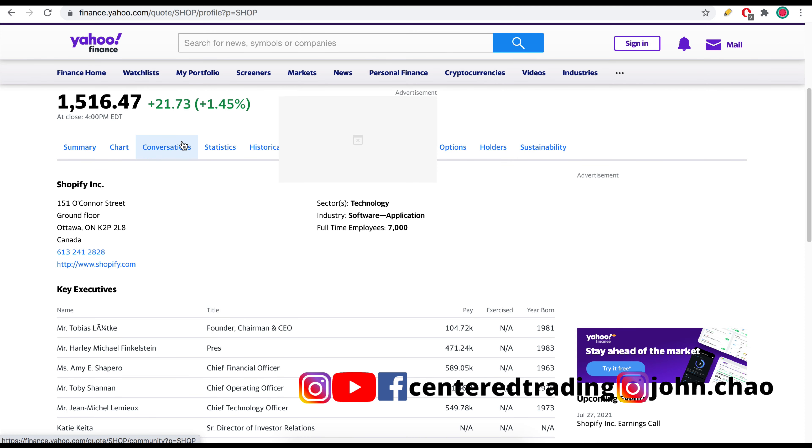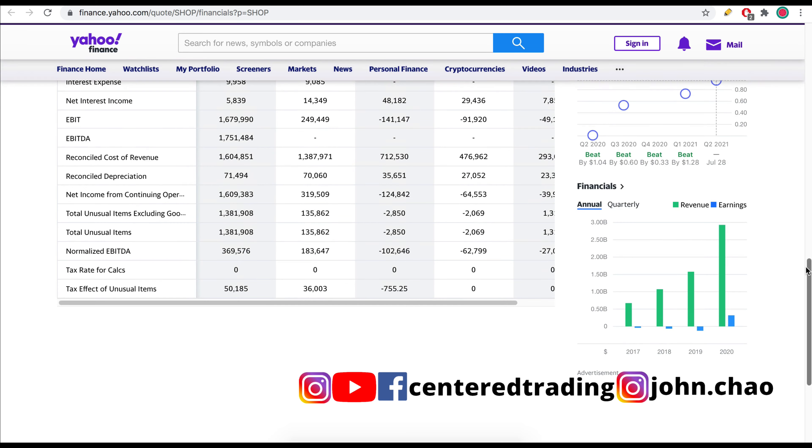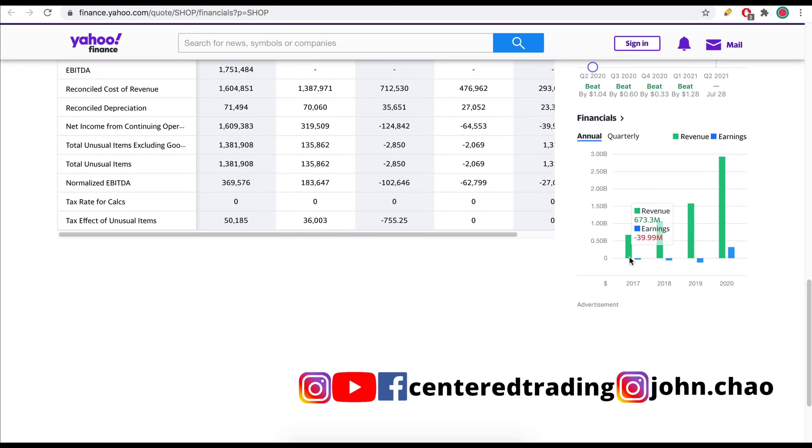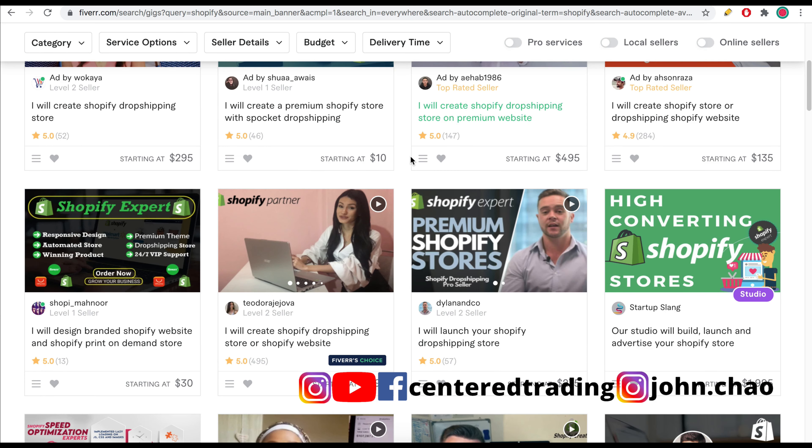Headquartered in Ottawa, Canada, with 7,000 employees, Shopify is an online e-commerce platform. They've been around for quite some time and for years they've been losing money, but they've been printing very strong top-line revenue. Last year they were able to make positive earnings, empowering independent business owners everywhere — over 1.7 million businesses in 175 countries, with over $200 billion in sales using Shopify.